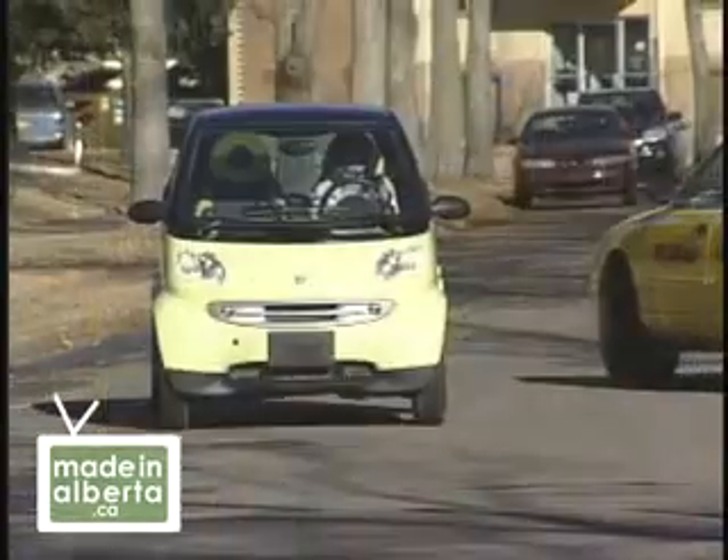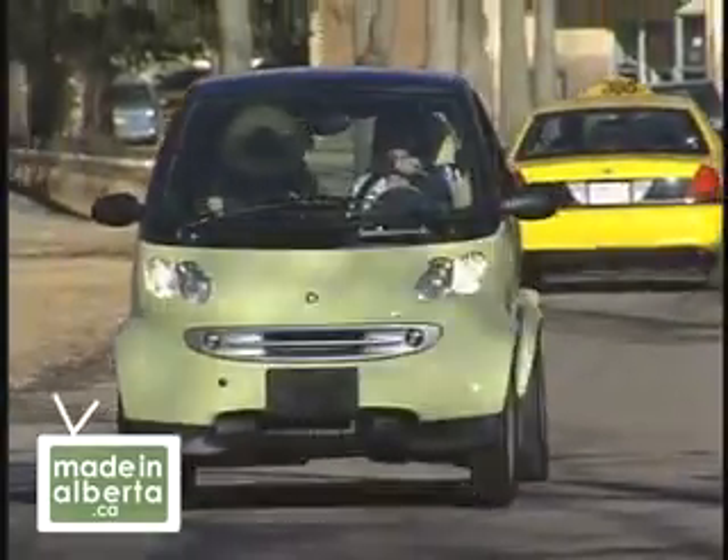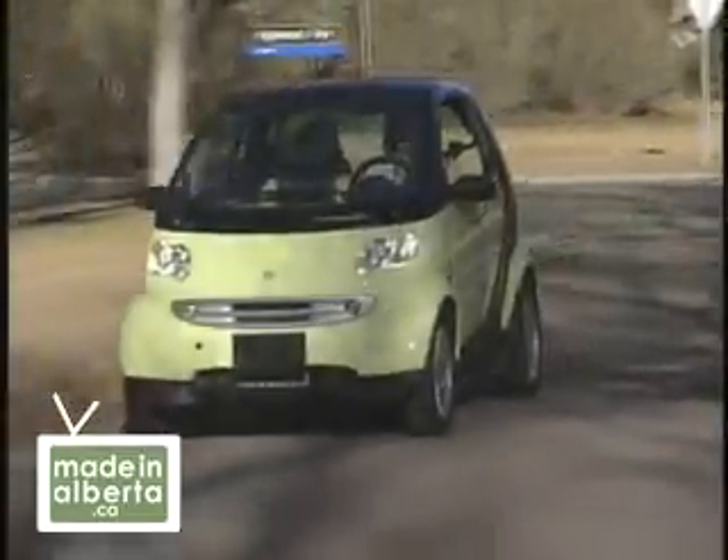If you choose to drive a fuel-efficient car, it's a small step towards making transportation more sustainable. But with its lifecycle design and engineering, the smart car represents a major shift in attitude towards sustainable manufacturing.